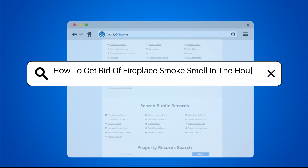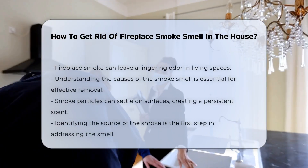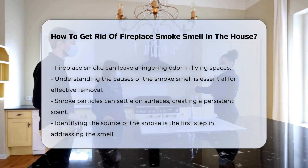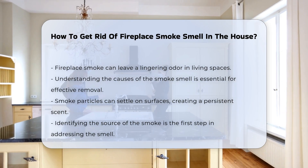How to get rid of fireplace smoke smell in the house? Fireplace smoke can leave a lingering odor that permeates your living space. Understanding the causes of this smell is crucial. Smoke particles can settle on surfaces, creating a persistent scent.